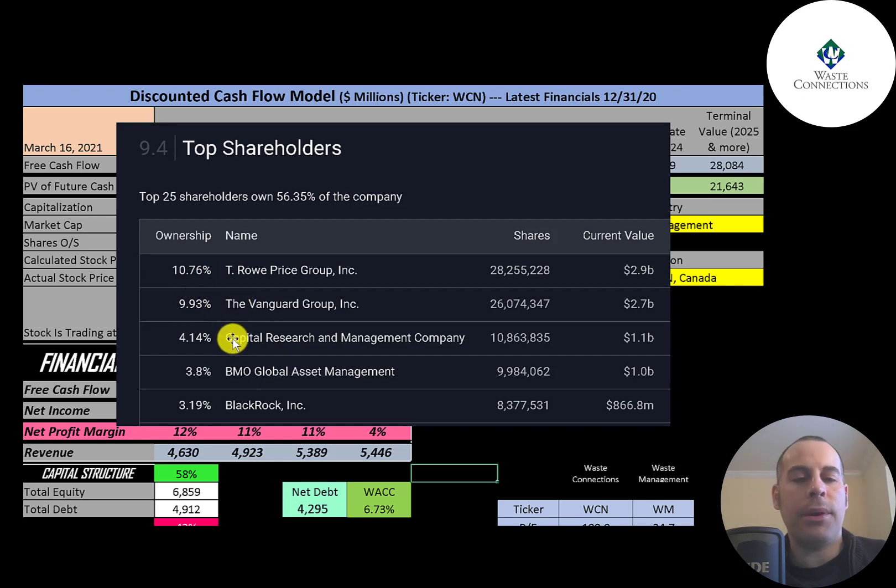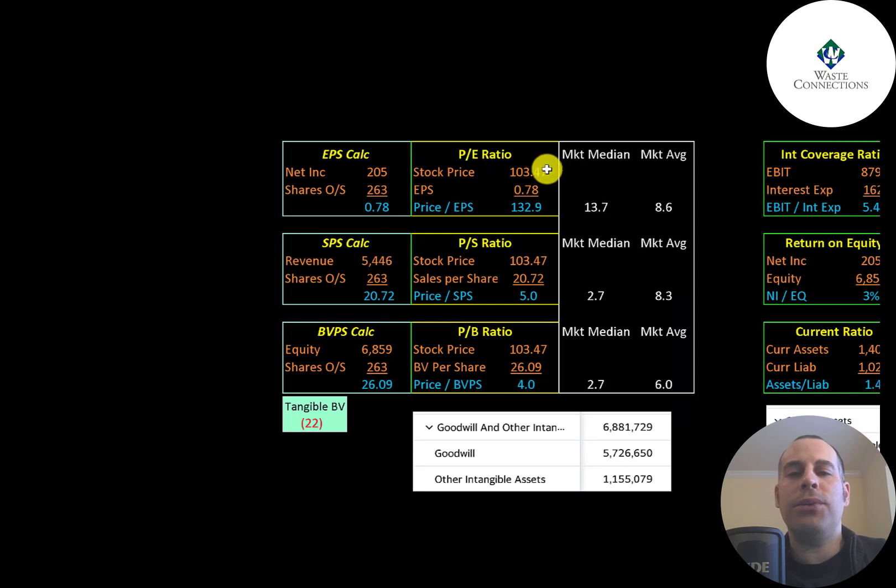The average P/E in the market is 8.6 and the median is 13.7. P/E is stock price over earnings per share — earnings per share is net income over shares outstanding. Waste Connections is at 132.9, so investors are paying $133 for one dollar of earnings.